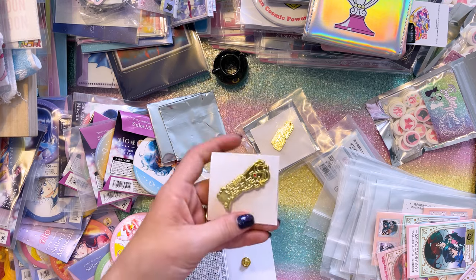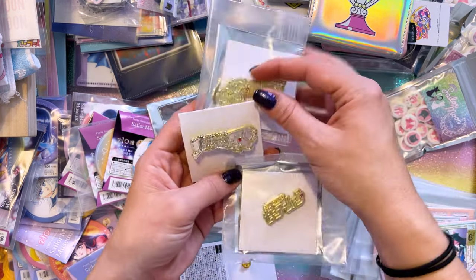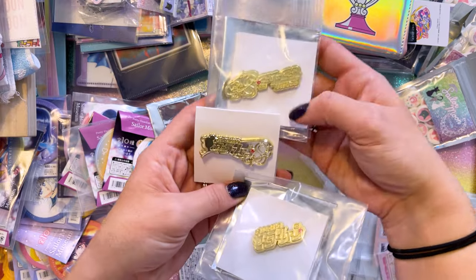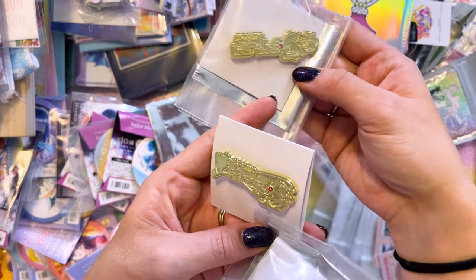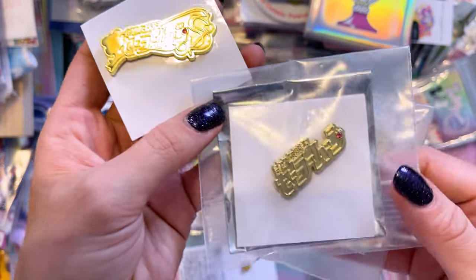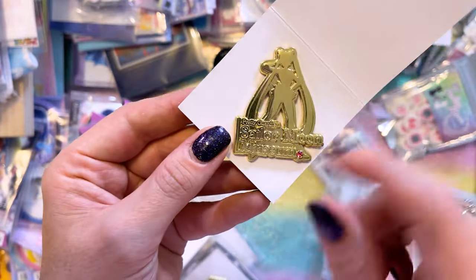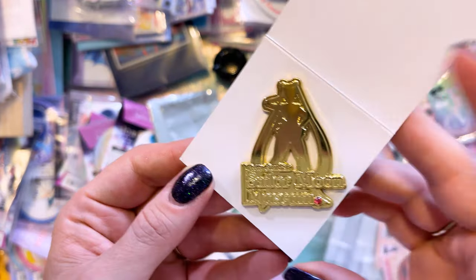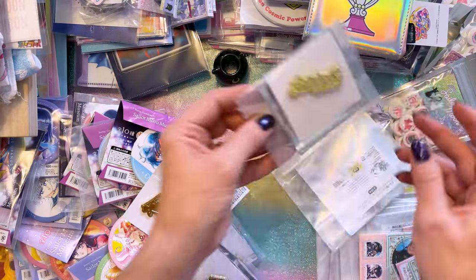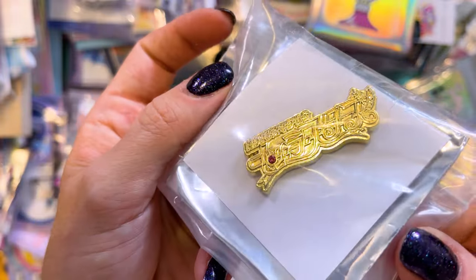Along with the blind bags we also had logo blind bags of each of the Sailor Moon season logos. So here we have Sailor Moon Supers — very pretty. Sailor Moon S, my favorite season. Sailor Moon Original OG. Sailor Moon R. We have the Sailor Moon Museum logo as a pin. And here it is — Sailor Moon Stars.